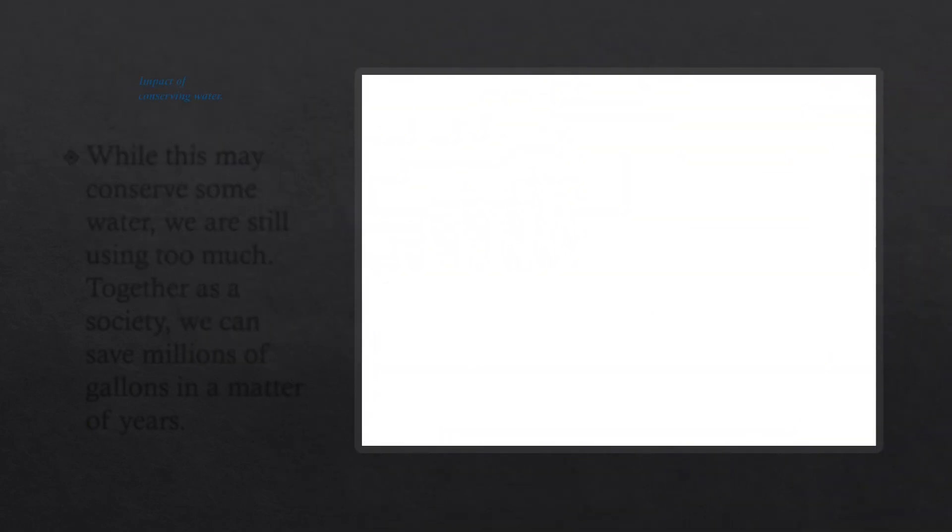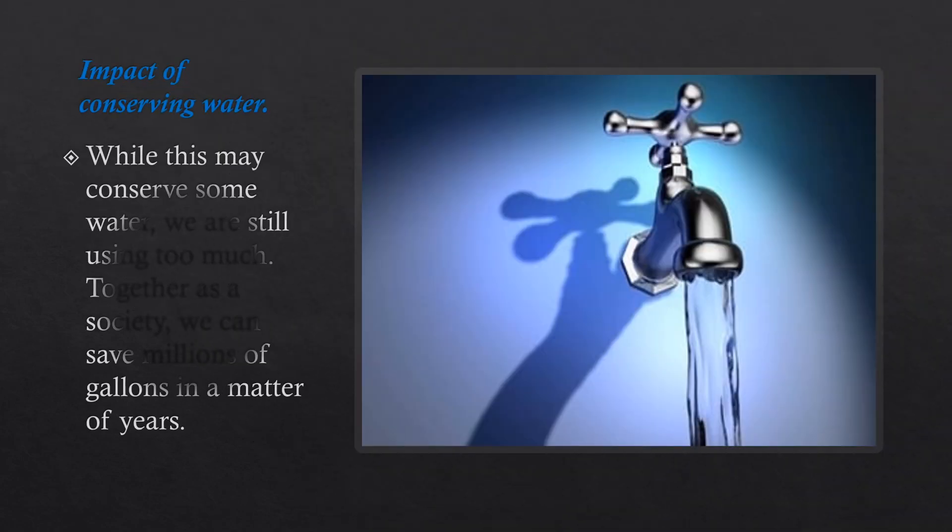Impact of conserving water: While these tips may conserve some water, we are still using too much. Together as a society, we can save millions of gallons in a matter of years.